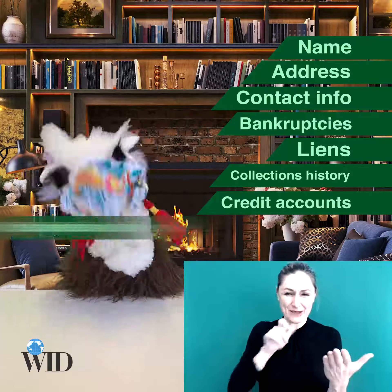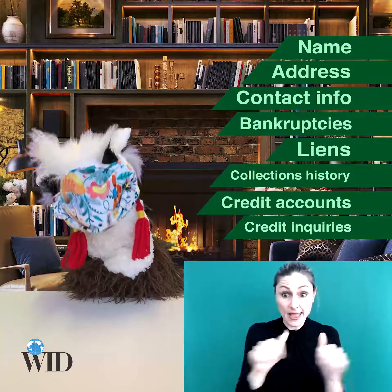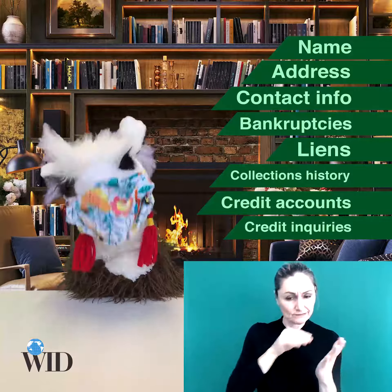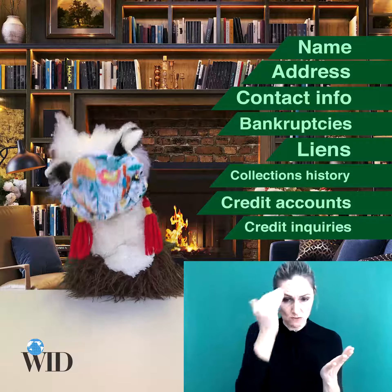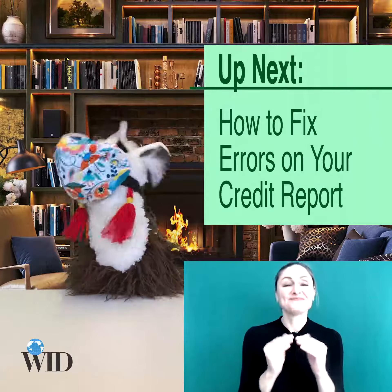Make sure you recognize all the inquiries. Write down any questions you have about anything on the report. And most importantly, write down anything that you know is incorrect and that you want to dispute. So how do you fix your credit report? Join us in our next video and we'll show you how.